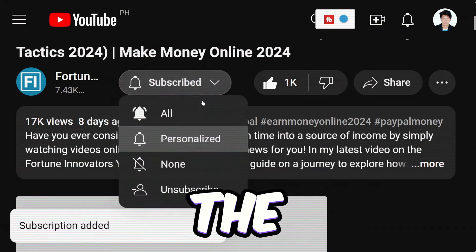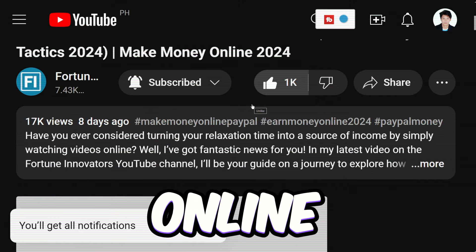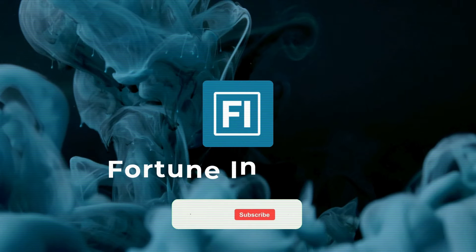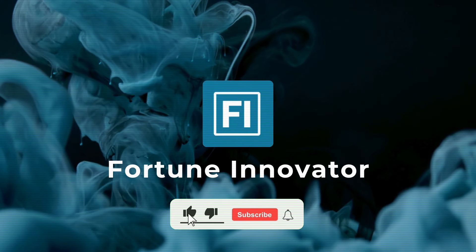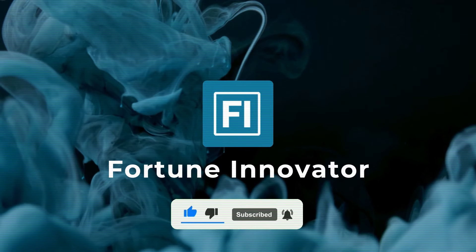That way, you'll be the first to know about all the latest tips, tricks, and opportunities to make money online. Trust me, you won't want to miss out. Thanks for joining us on Fortune Innovators, where we make making money online an everyday reality. Until next time, happy earning!